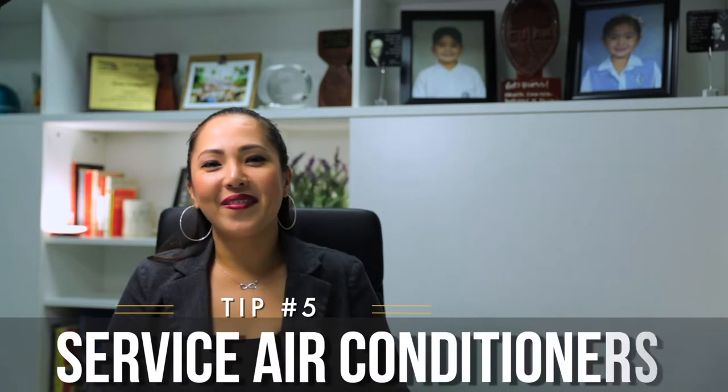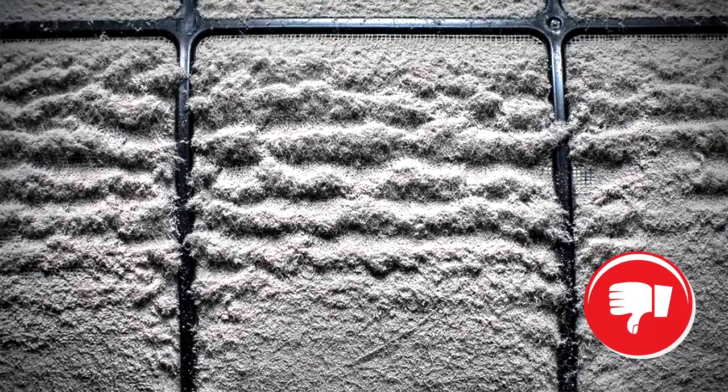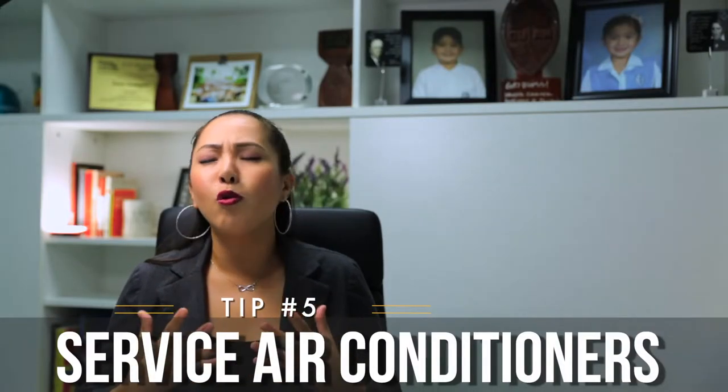Tip number five: make sure your ACs work. If you haven't serviced them, do so. You want your home to be cool and inviting.